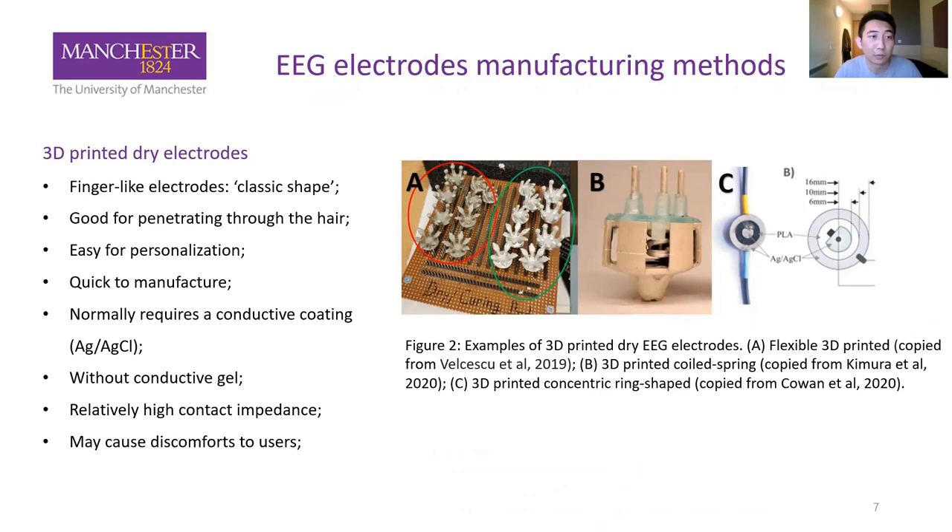The first type is the 3D-printed dry electrode. The classic shape is a fingered electrode with a few fingers on a small disc. These fingers are used for penetrating through the hair. 3D-printed electrodes are easy to personalize — we can print different sizes and shapes for different measurement sites and hair types to suit different people. They are quick to manufacture, but normally require a conductive coating, as the base material is non-conductive, so silver and silver chloride ink is a popular choice.